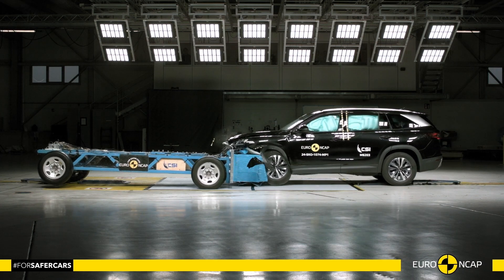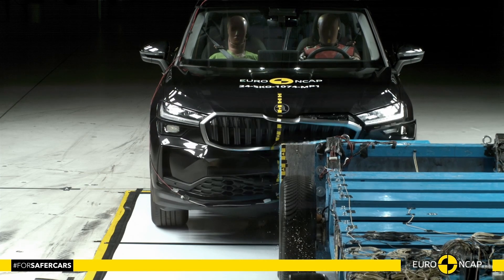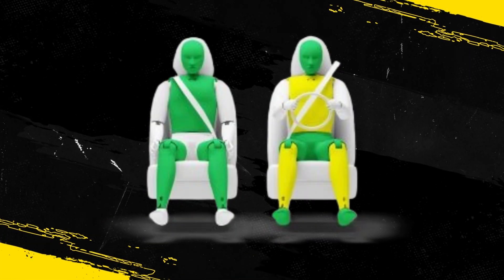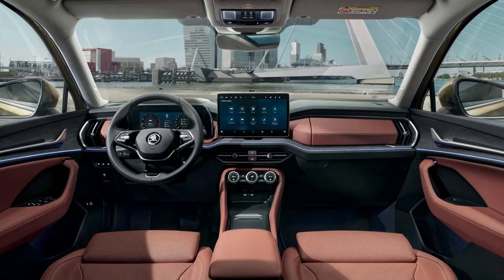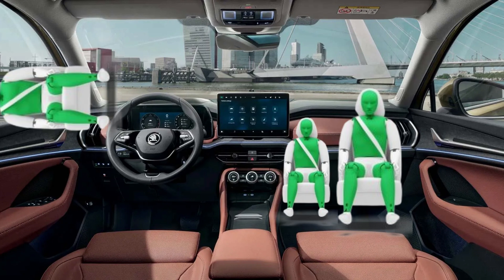The passenger compartment of the Kodiak remained stable in the frontal offset test. Dummy numbers showed good protection of the knees and femurs of both the driver and passenger. Skoda showed that a similar level of protection would be provided to occupants of different sizes and to those sitting in different positions.